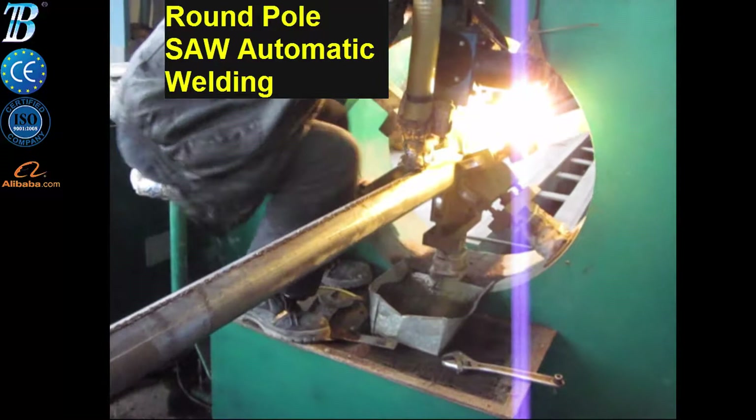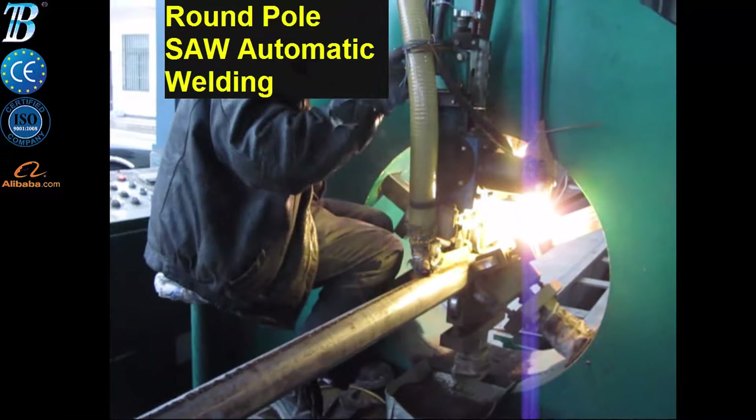Producing a straight and well-welded pole is the first condition to avoid losing time and money at the repairing station.